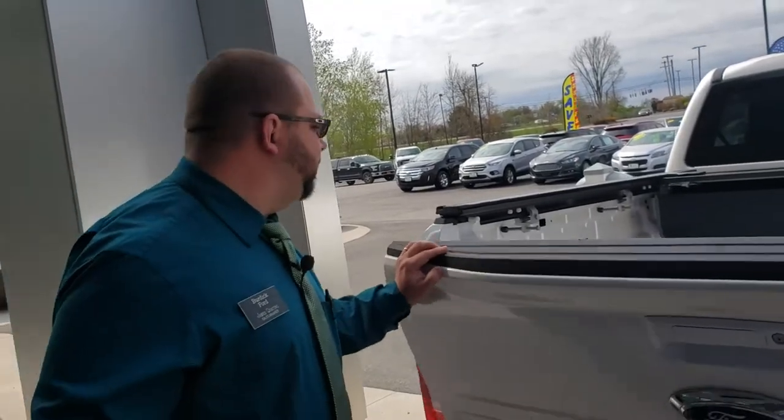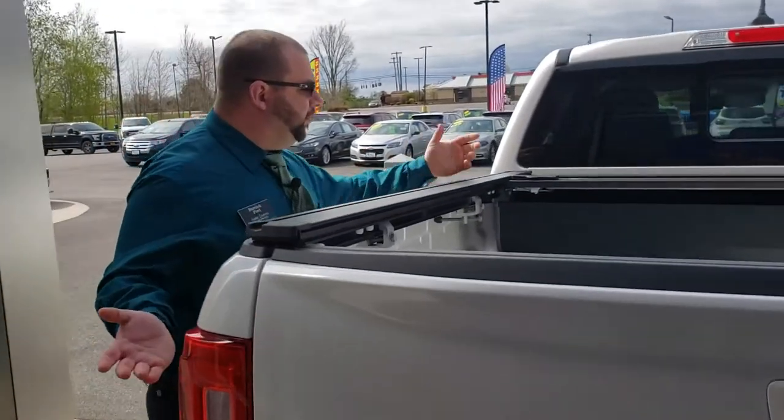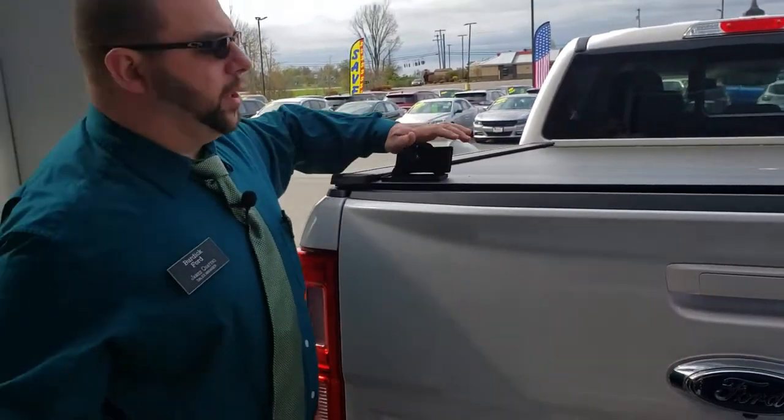It does give you a pretty watertight seal — not 100% watertight, because it is a bed. When you're done with it and you want to cover it back up, you simply latch it up and it closes.